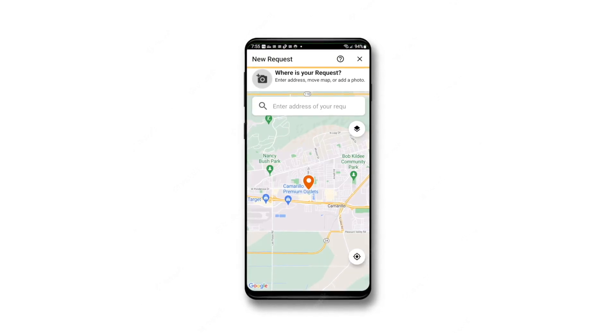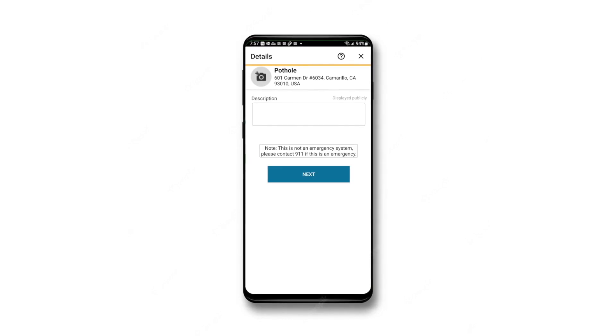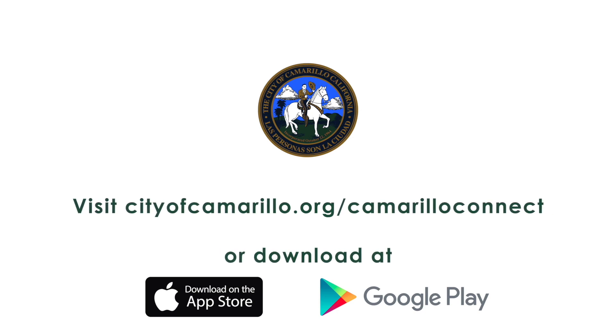Through the app, you would take a photo of the location — it'll put it into a mapping system that shows where that location is — and then we do the hard work of coming out, verifying that it's still there, doing the removal of that graffiti, and then closing it out. You would get an update letting you know that we've completed it.